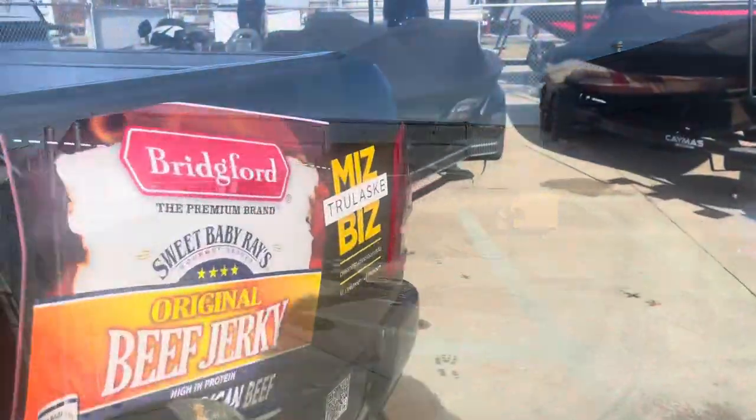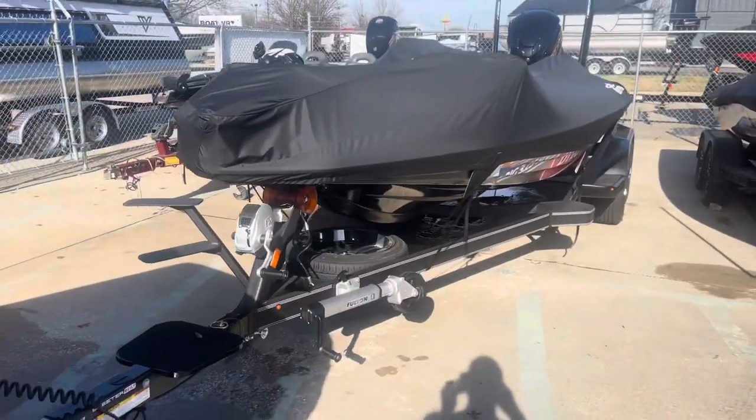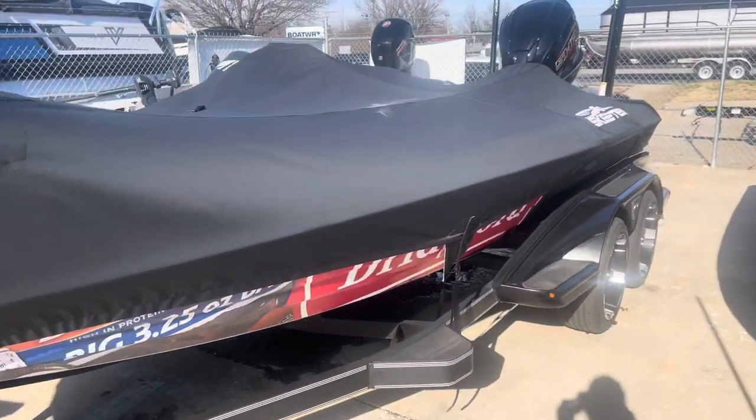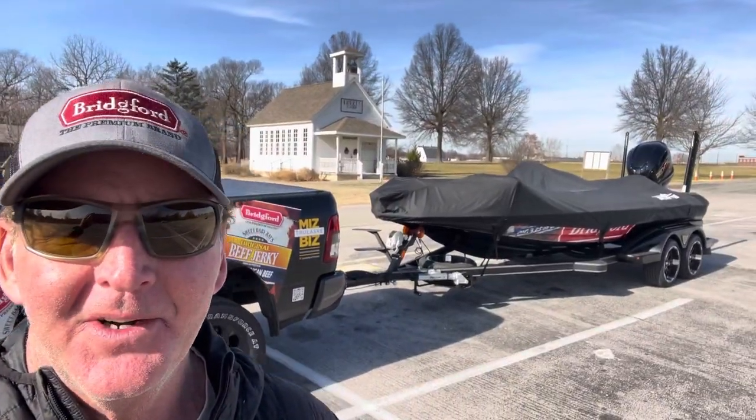We got her all hooked up. Gonna take it over to the park, take the cover off, and show you everything about the new rig.